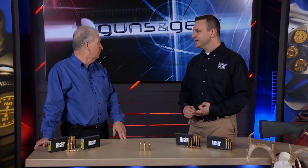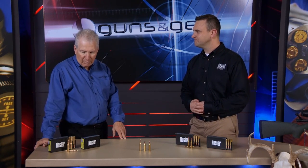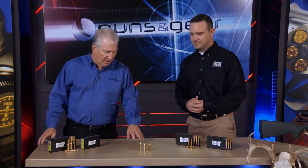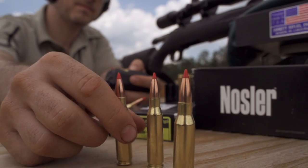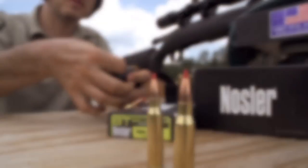The .243, the .270, .30-30, .308, .30-06 — loaded into ammunition. So we've got loaded ammo here. The color designation on the ballistic tip designates the actual caliber, or the diameter of that bullet.